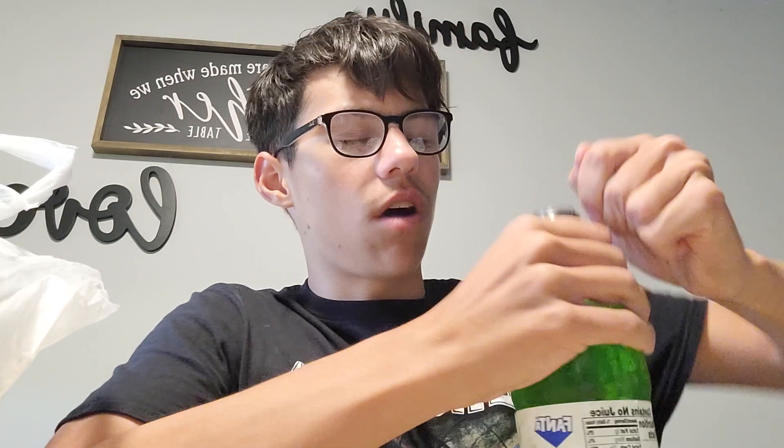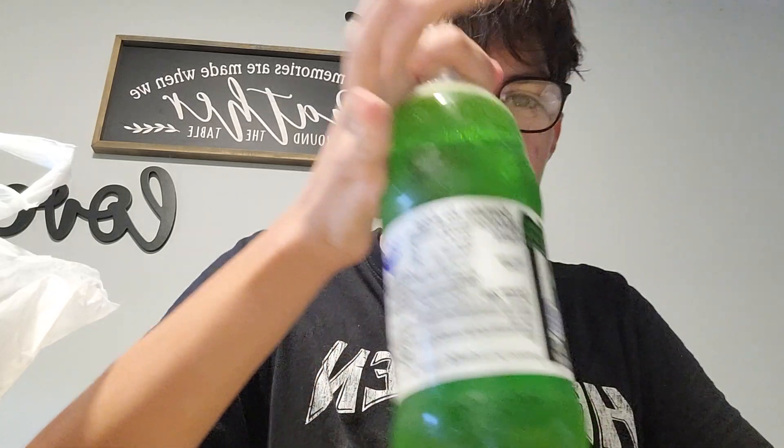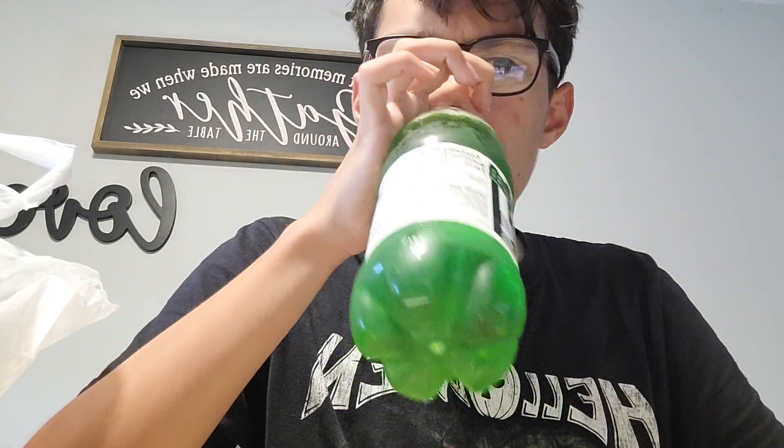You can find it pretty much anywhere — stores, gas stations, Target, Walmart, Kroger, stuff like that. Should be pretty easy to find. Alright, the cap's not cooperating — there we go. Let's give it a smell.